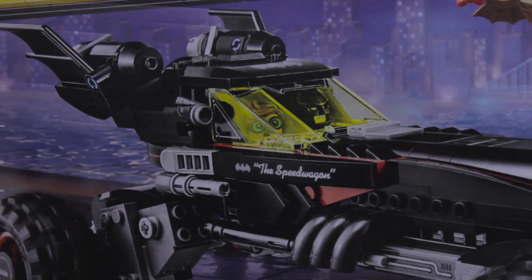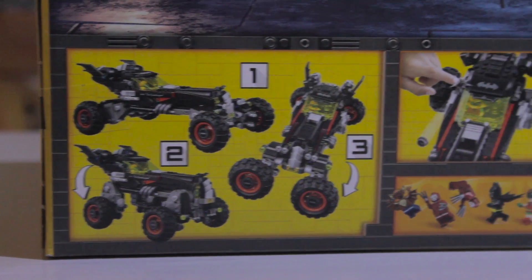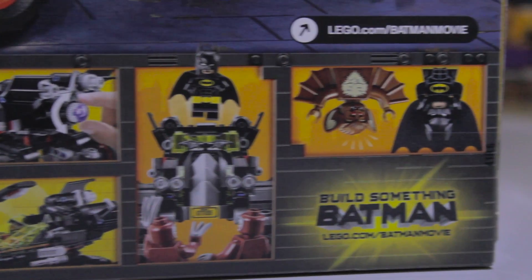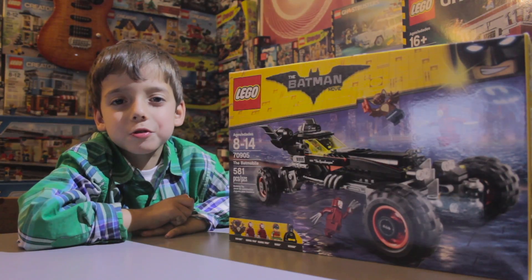I really like the design of this Batmobile. On the back of the box, the Batmobile has three different positions and some fun play action. I can't wait to get a Robin figure. My dad and I are going to build it. Let's do it.